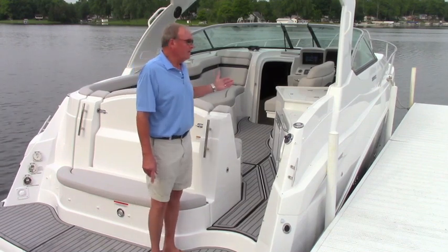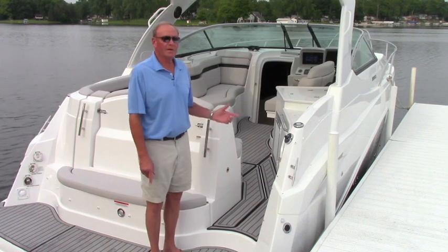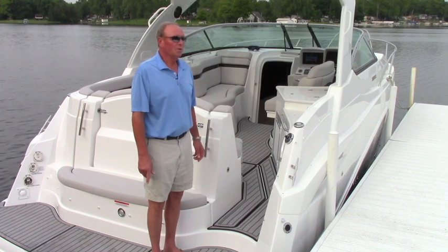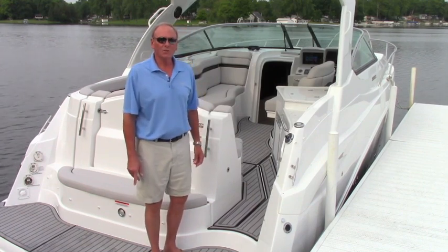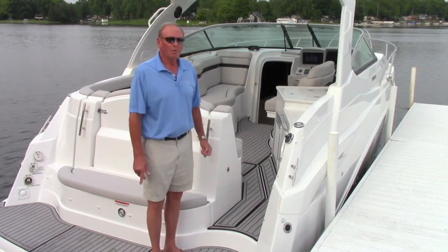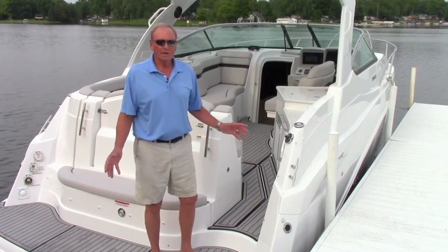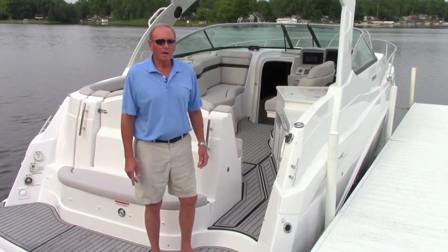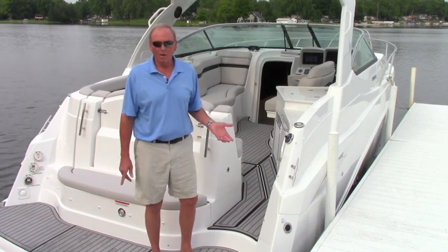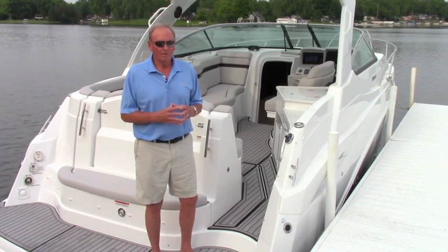This boat is 33 foot length overall, 10 foot 6 inch beam, and has an 18 degree dead rise for optimum performance and ride. The fuel capacity is 150 gallons, fresh water capacity 33 gallons. This boat is equipped with twin 300 horse MerCruiser engines with the Bravo 3 drives and the Seacore package, which is a good package for coastal and saltwater environments. MerCruiser provides the Seacore option for extra protection in the salt environment.